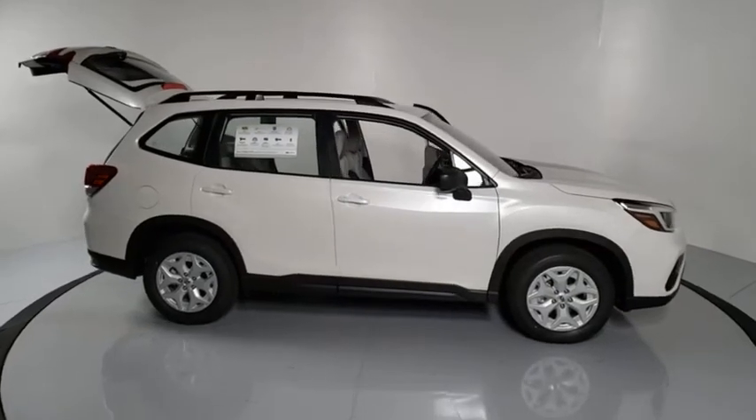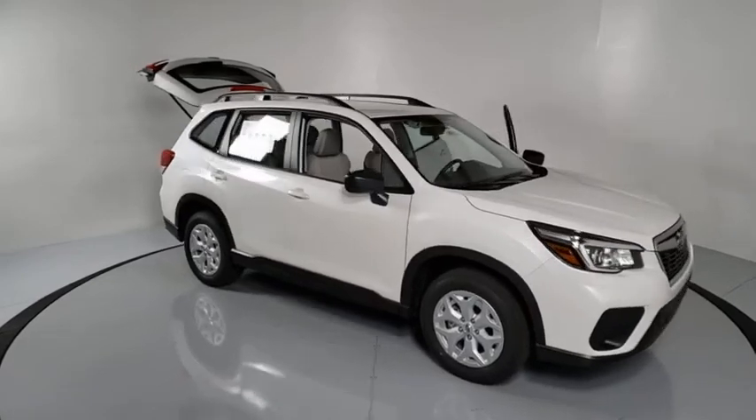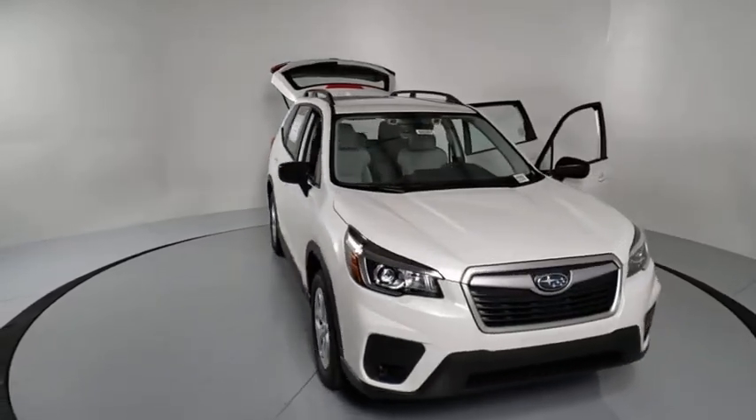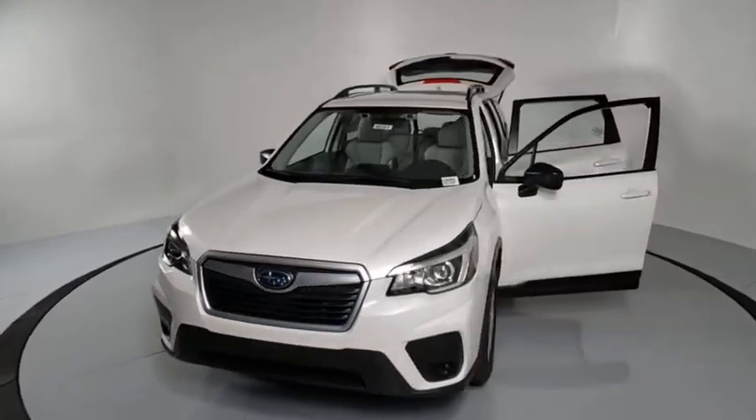Take a ride in the 2020 Subaru Forester. The Subaru Forester is a sensible, practical, and affordable vehicle. It has an impressive, comfortable ride and handles well. This vehicle has less than 100 miles.